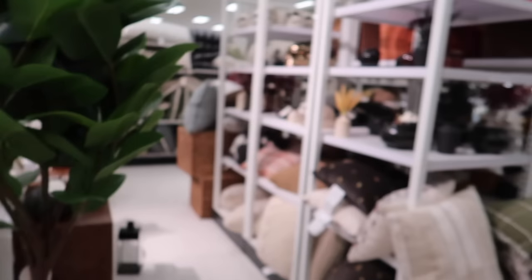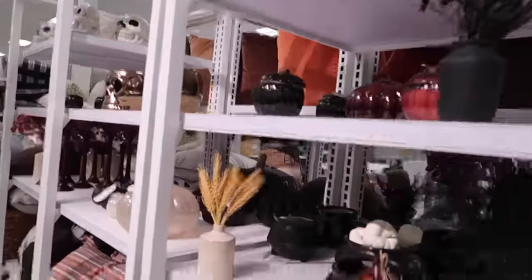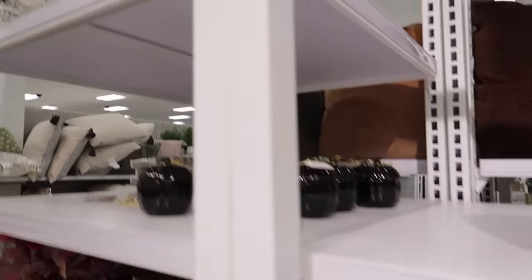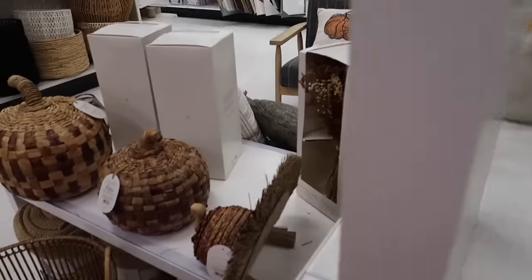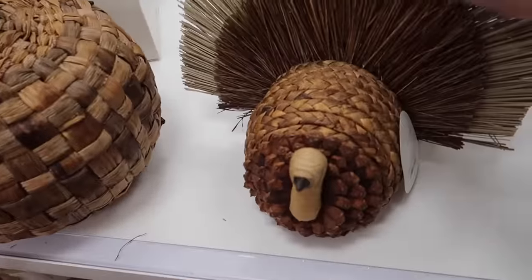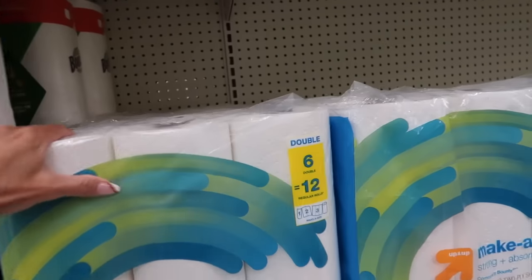This section over here has some of the cutest Halloween things. I'm not big into decorating for Halloween, but these are super cute. We decorate some but I don't go all out. I love that pumpkin pillow over there — that's really cute. That's definitely my vibe. Oh, and look at the turkey — so cute!